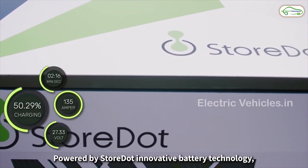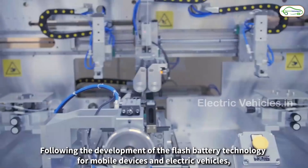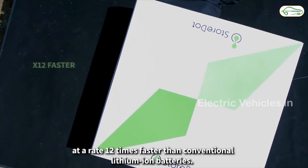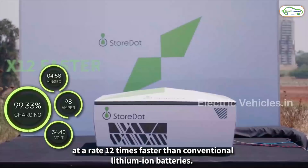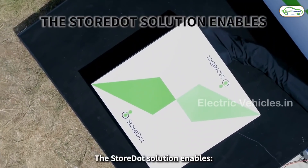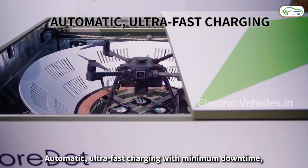Using an autonomous charging station, StoreDot charges drones at a rate 12 times faster than conventional lithium-ion batteries. The company has raised a total funding of 140 million dollars in four financing rounds, with strategic investors including BP, Daimler, Samsung Ventures, and TDK.